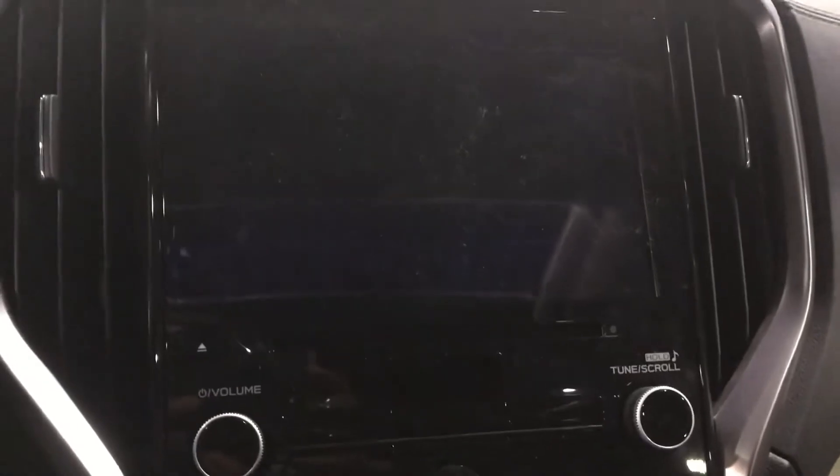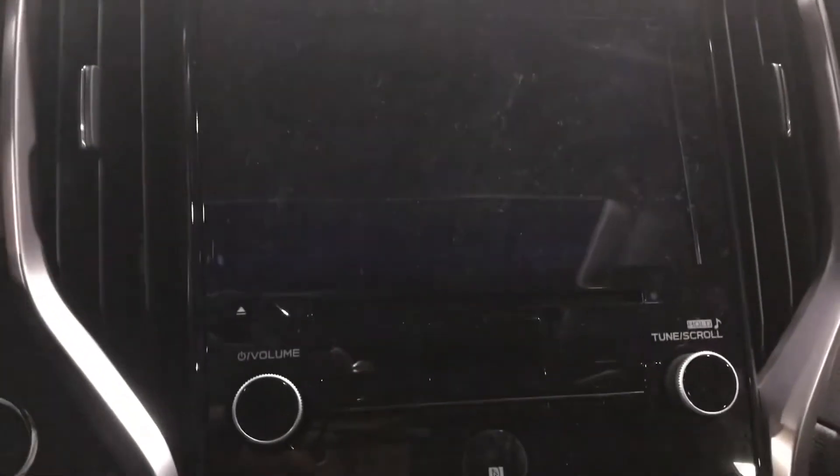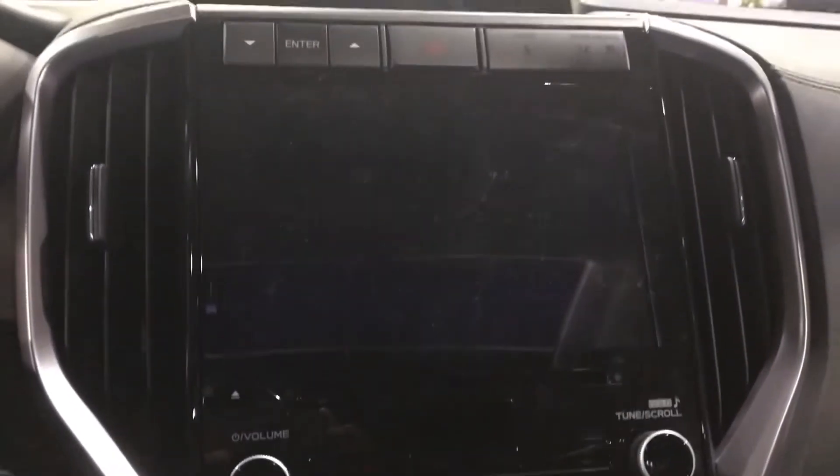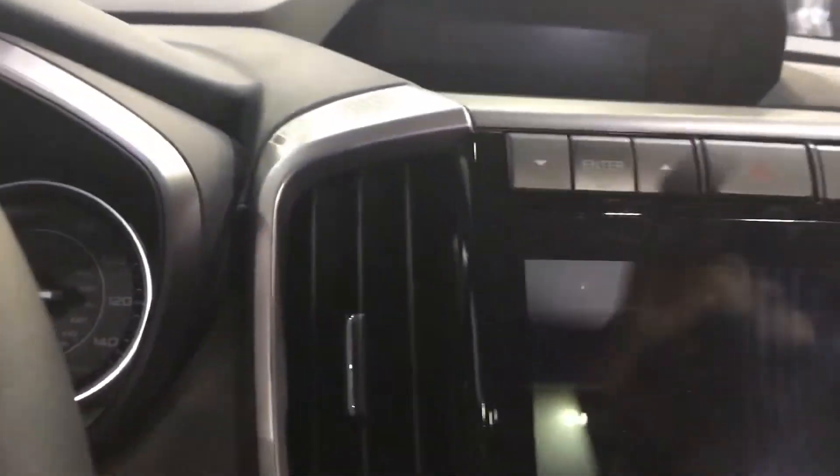You also have the Subaru Starlink infotainment screen — the latest version — with AM/FM radio, a CD player, XM satellite radio, Apple CarPlay, and Android Auto. You also have your hazard lights.